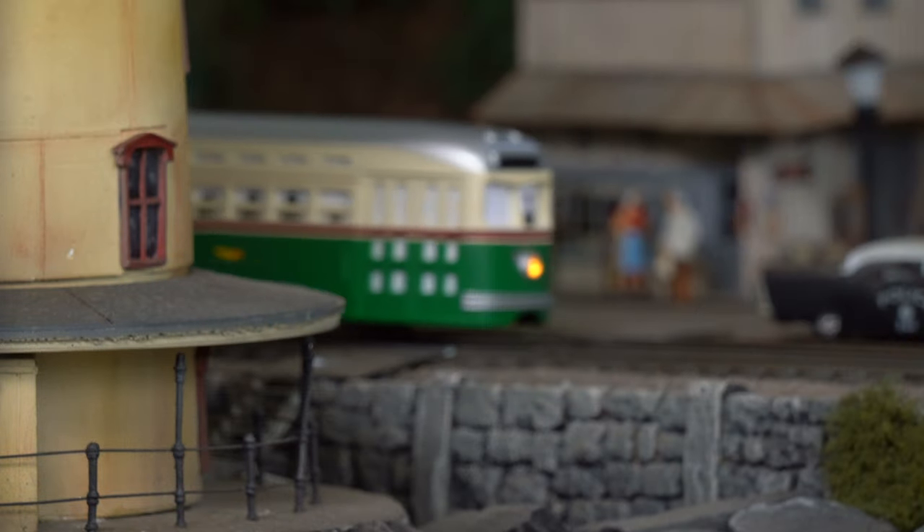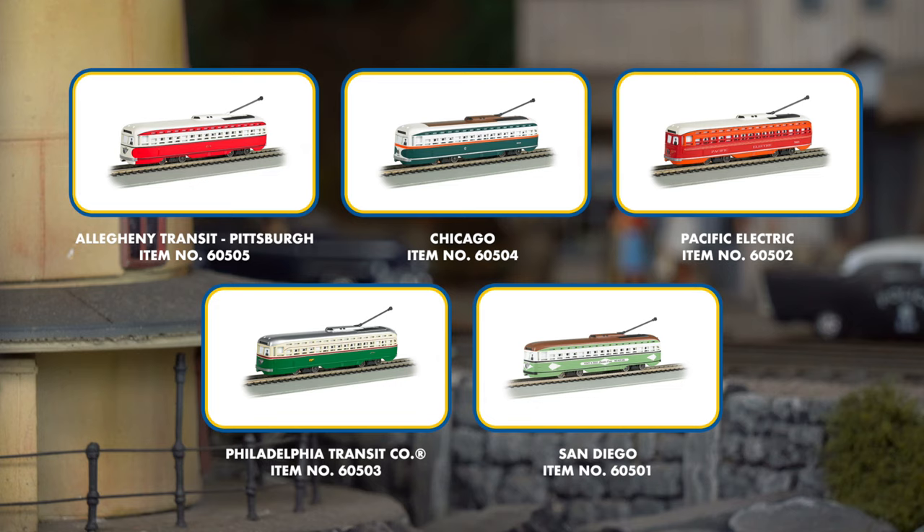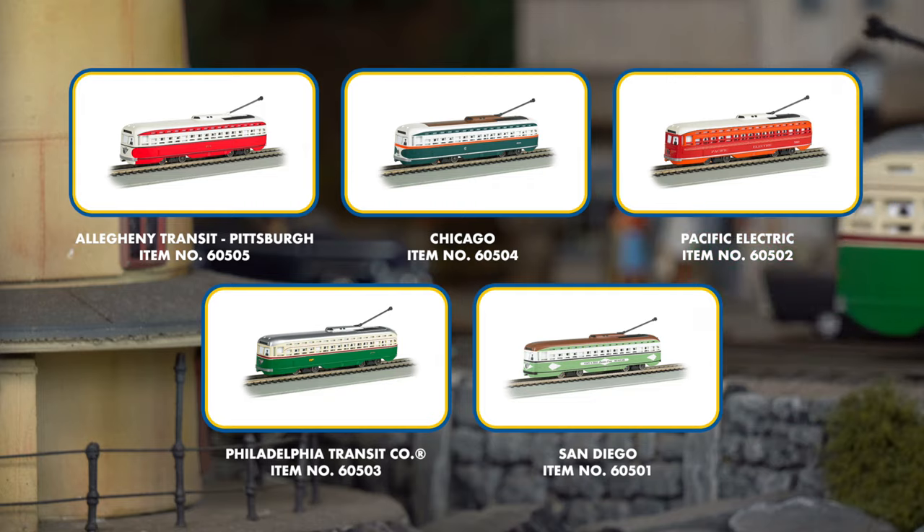A selection of iconic paint schemes is available for these classic cars, including the Allegheny Transit Scheme from Pittsburgh, Chicago's Surface Lines, and the fabled Pacific Electric Scheme from the Los Angeles region of Southern California. Historic schemes still displayed on PCC cars operating in Philadelphia and San Diego today have also been produced.